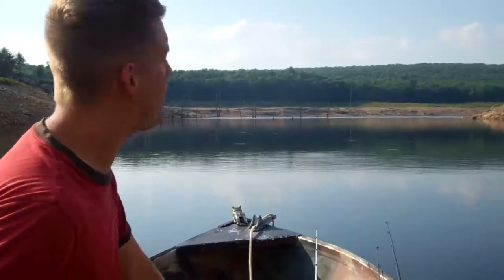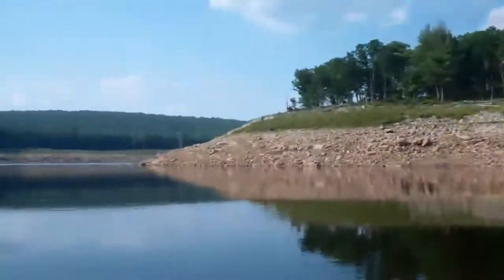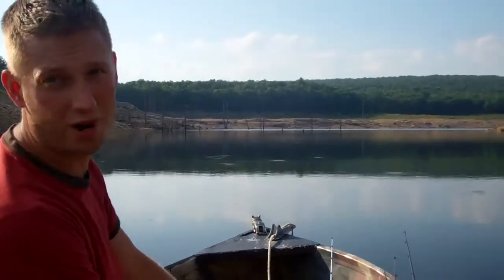Hey guys, Nipah Bass Quest here, we're back. We're here on Francis E. Walter Dam. Look at this place, it's beautiful around us, very peaceful. What we're pulling up to now is all these trees come out of the water. We're going to hope to catch some smallmouth and some largemouth bass for you.